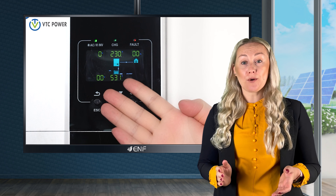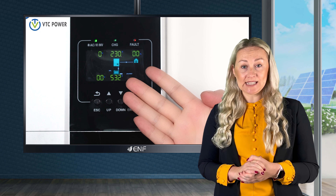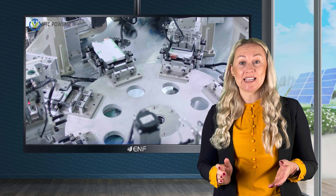Our battery has a compact 3U size and a standard rack-type module, allowing for easy installation. It is also compatible with various inverter brands, including Goodway, Victron Energy and GrowWatt.